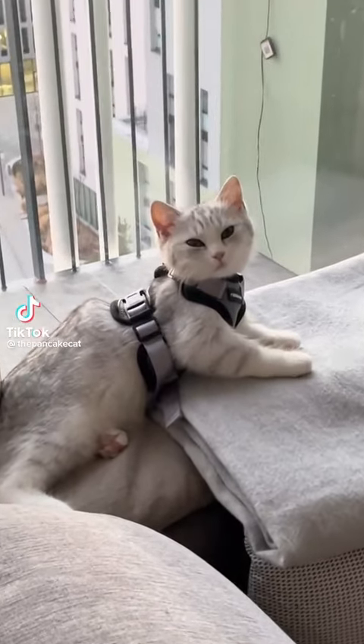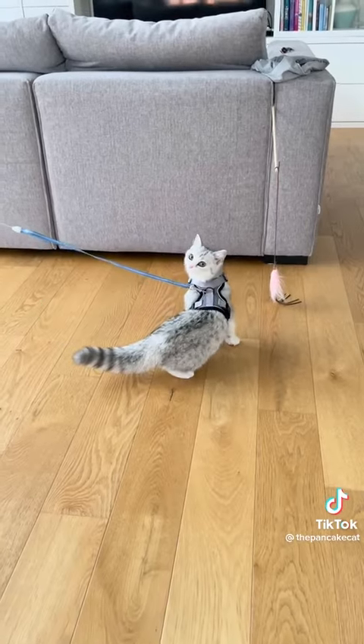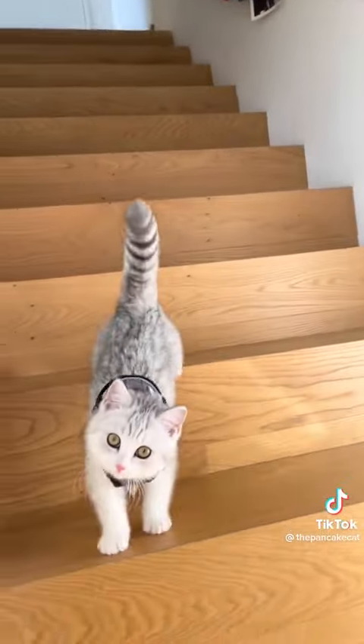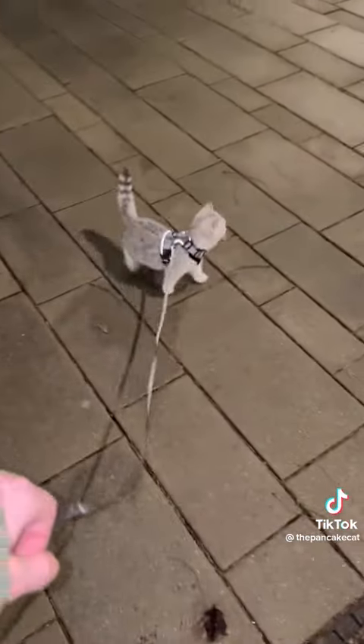I get asked so often how I harness train Pancake. I started very early with him and just put it on him when he was very young already, also just in the house. This was the first time we went outdoors with him.